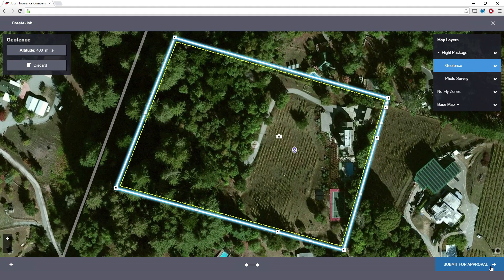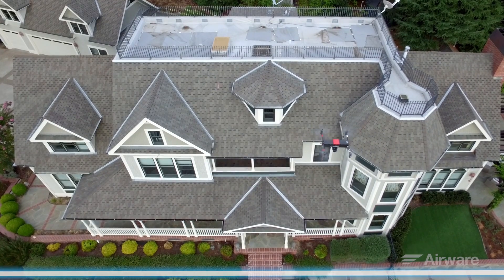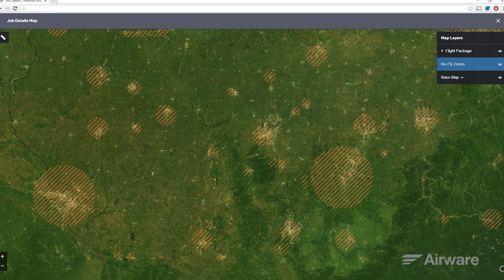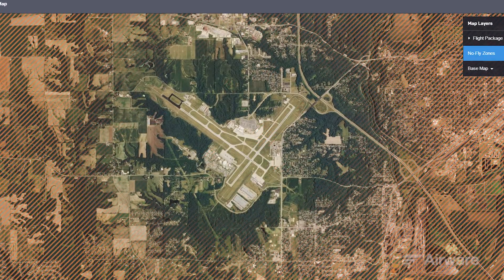A geofence is automatically established along the property boundary to help ensure the drone only flies and collects data within the customer's property lines. To help comply with airspace regulations, the software restricts flights from being planned in no-fly zones, such as near airports or national parks.